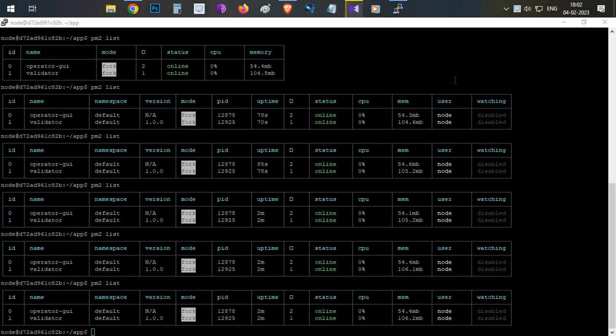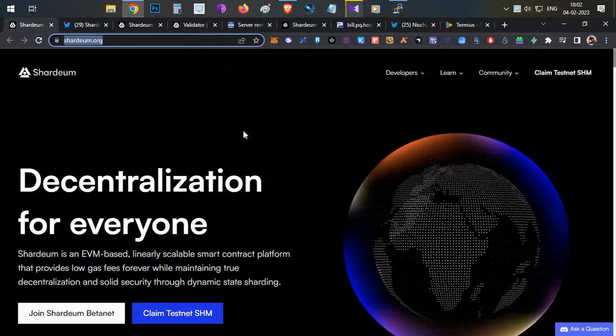Hello everyone, this is Harsha, welcome to my channel Crypto English. Today's video is going to be another node setup video and it is going to be all about Shadiam Network.